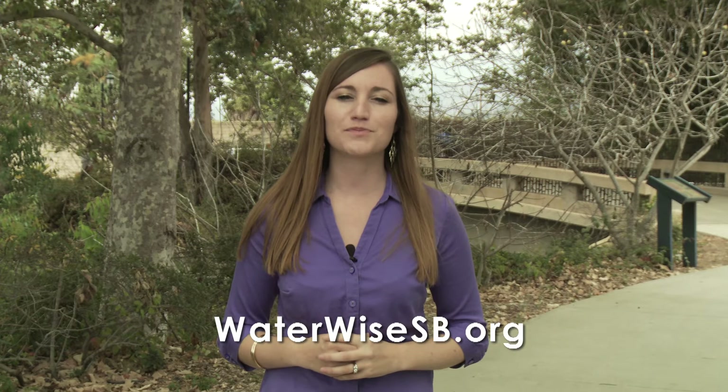Well, that does it for this episode. Remember, you are the agent of change, and together we can conserve water and create beautiful gardens that provide habitat for birds, bees, and butterflies. There are lots of resources online to help — visit waterwisesb.org for tips or to view past episodes. If you have questions or comments about the show, you can give us a call at 564-5311. I'm your host, Becky Davis, and keep it green, Santa Barbara!